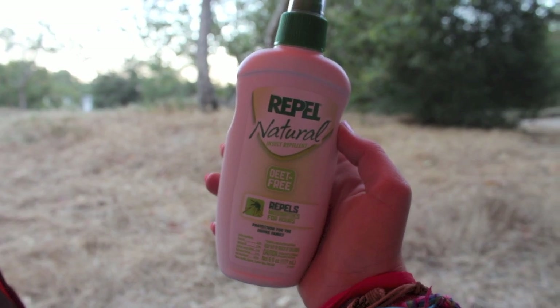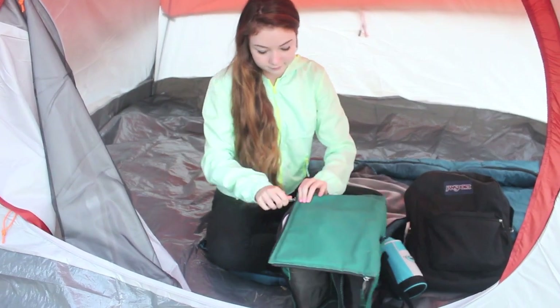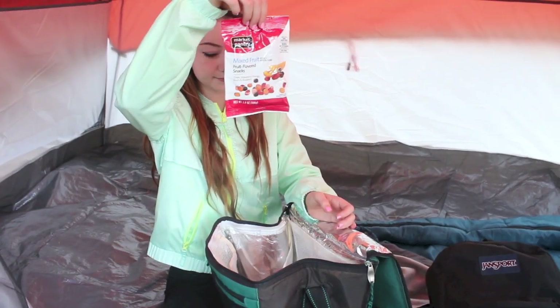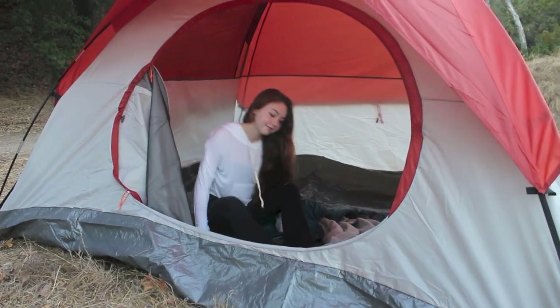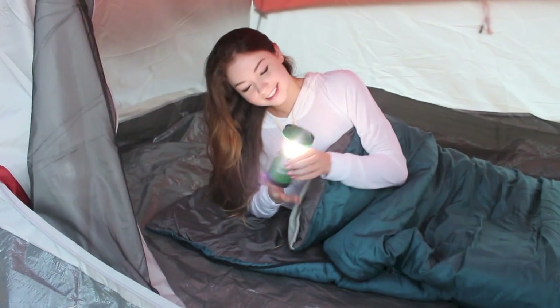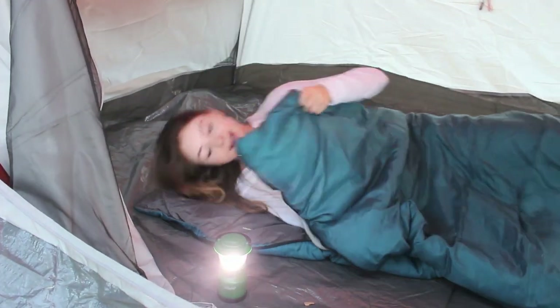I would also recommend bringing wet wipes — these are great to disinfect your body or anything you may be touching when you're camping, on vacation, or even on an airplane. A few snacks I would bring would be goldfish, fruit snacks — fruit snacks are the bomb diggity — and also trail mix is another one of my favorites. My last essential would be some sort of light, whether it be a flashlight or this cute little lantern I purchased from Target. It's very bright, so if you need to get up in the middle of the night, you've got a nice bright light.